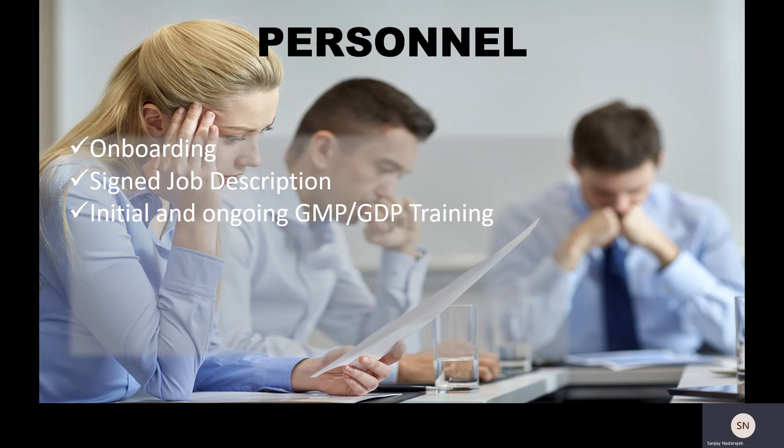Any new starter needs to have introductory training in either good manufacturing practices or good distribution practices, ideally provided within the first month of starting at the company. They also need to receive this training on an annual basis — everyone in the company needs a refresher every 12 months on GMP or GDP, or even both, depending on the organization. This training needs to be documented in the individual's training file as well as on a training matrix so there's visibility of who has and hasn't received training.